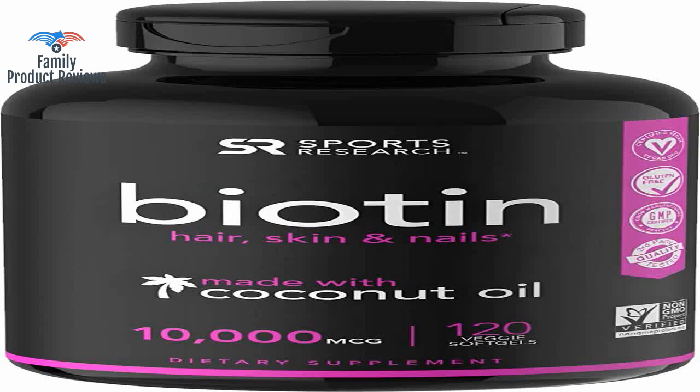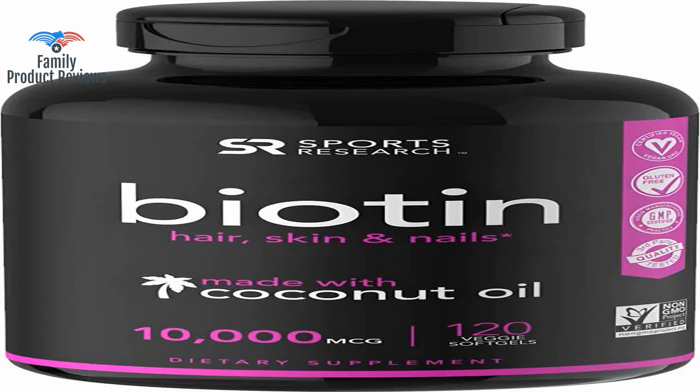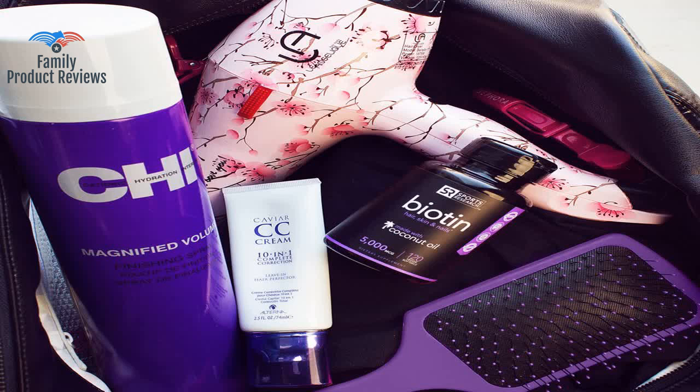My nails grow out very strong and in such little time, despite me cutting them down to the bed. It takes time to notice an improvement, but keep taking it consistently and you'll see your nails growing stronger and your hair healthier. The capsule is extremely easy to swallow and does not leave a bad taste in your mouth, which is important to me.